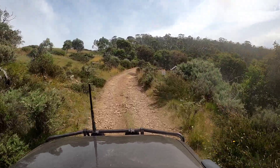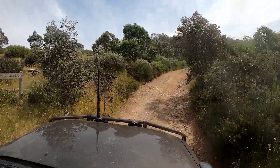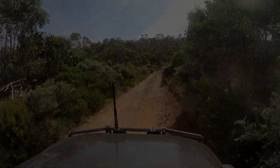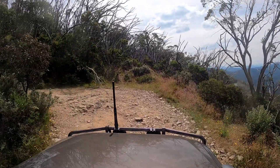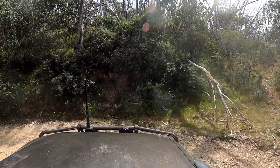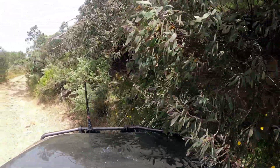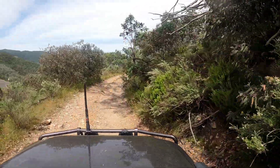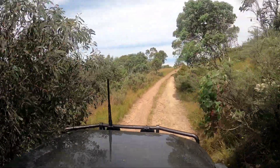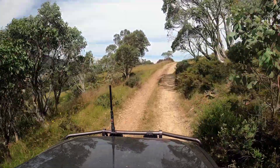This track is seasonally closed — from the King's Birthday June long weekend through to the end of October or beginning of November. It starts off pretty steady, and of course no high country track is complete without the obligatory 180-degree switchbacks. But you can see it doesn't take very long before you're starting to climb up above the road, and there are some cracking views to be had from this track.